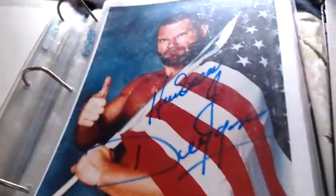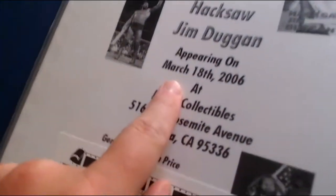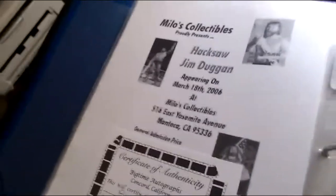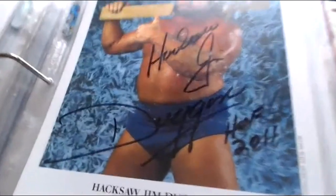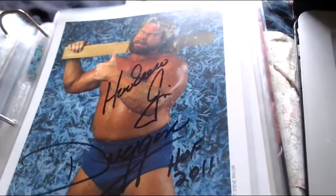Next one is Hacksaw Jim Duggan — he wrote 'Hacksaw J. Duggan' there, with the flag and everything, a very cool picture of Hacksaw Jim Duggan. There are the signing details — March 18th, 2006, somewhere in California with the full cert. Here's another Hacksaw Jim Duggan on a WWE promo picture, probably a copy from 1990. He wrote 'Hacksaw Jim Duggan, Hall of Fame 2011.'